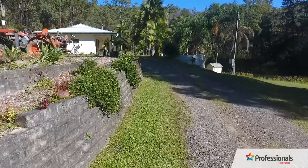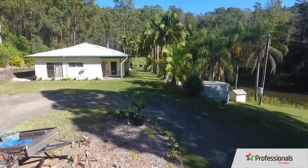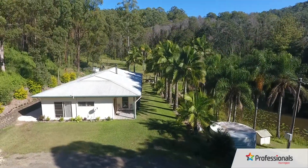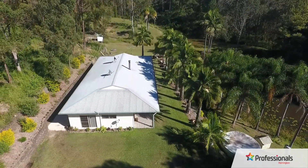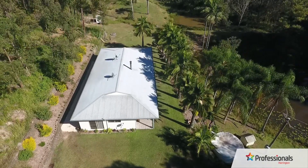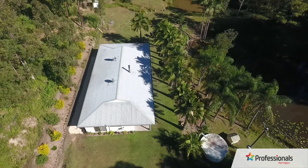Welcome to the rural retreat that is 259 Coppen Yarratt Lane, Upper Lansdowne, on the mid-north coast of New South Wales. This property is simply one of the best lifestyle small acreages we have seen offered to the market, located in the picturesque Upper Lansdowne Valley, which is one of the most scenic rural areas you will find on the mid-north coast.